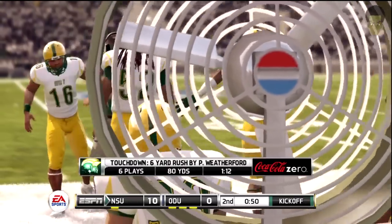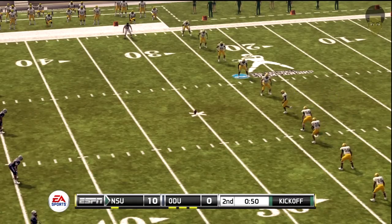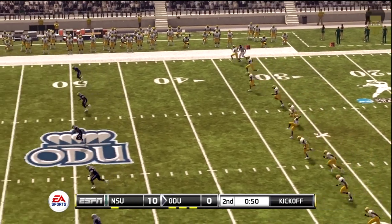Brad, how about the guys up front? The offensive line giving the quarterback plenty of time to be able to read the defense and make the right throw. So the score now, 10-0.